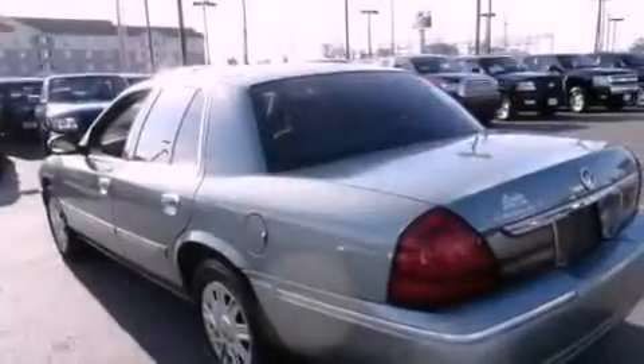Features also include an anti-lock braking system and full-power accessories. This automobile has fewer than 64,000 miles on the odometer.